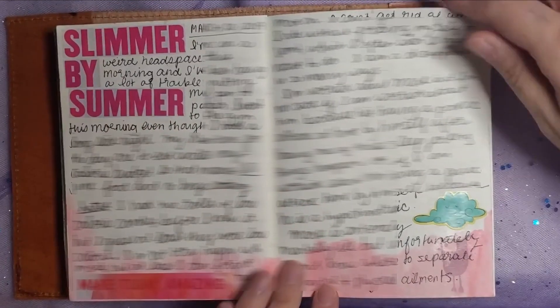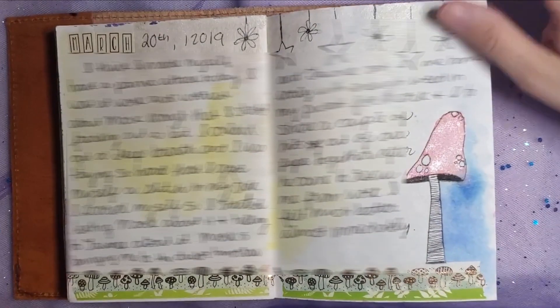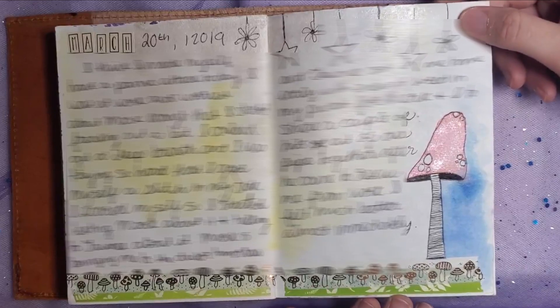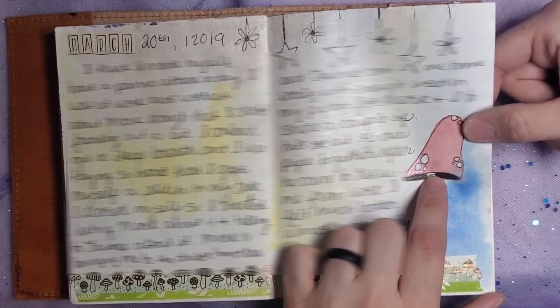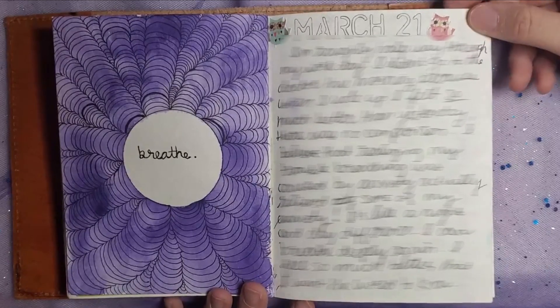My dream was "slimmer by summer," which definitely did not happen. I've liked mushroom aesthetic for so long now — this is, what, five years ago at this point. I love that I used my metallic watercolor to paint the mushroom cap. I don't remember making that — what a pretty page that is on the left.